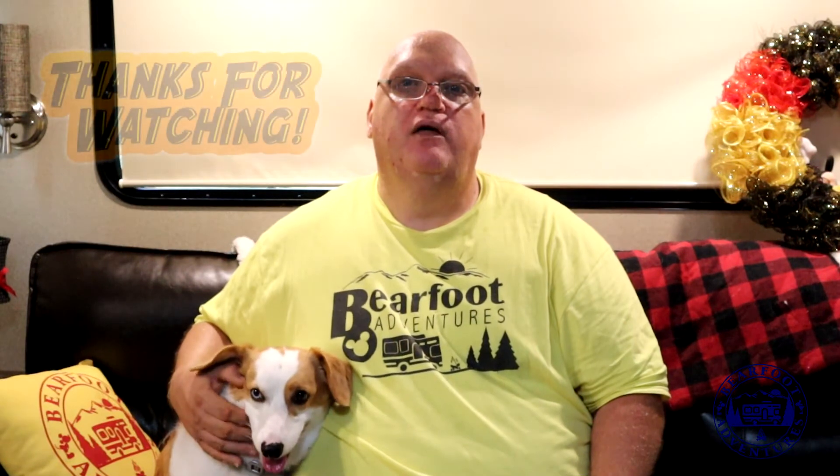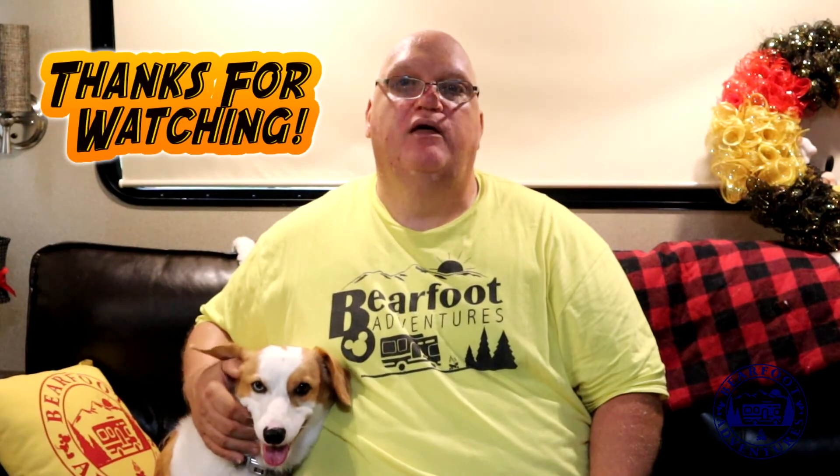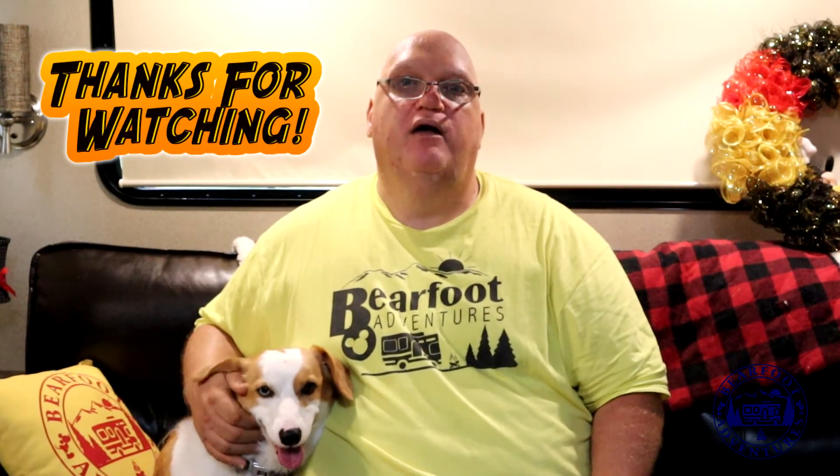We're also going to be doing a video on changing out our fireplace. I could not find any videos on YouTube on how to change out the fireplace in a Grand Design, or maybe if it's similar to another manufacturer, so we're going to be doing that pretty soon. Some more roadside attractions and campground tours are coming out too, so make sure you hit that bell if you don't want to miss anything.